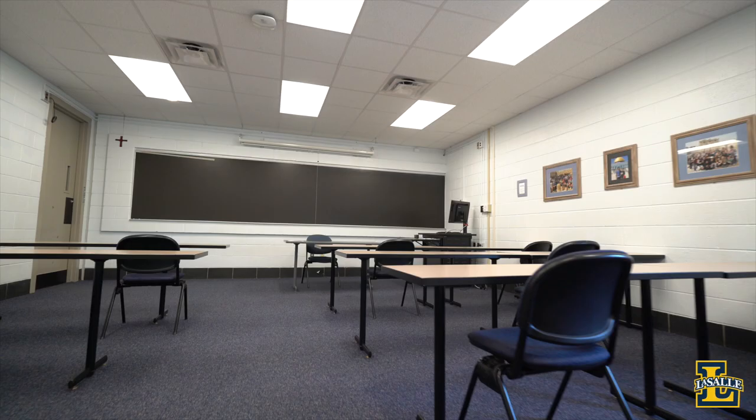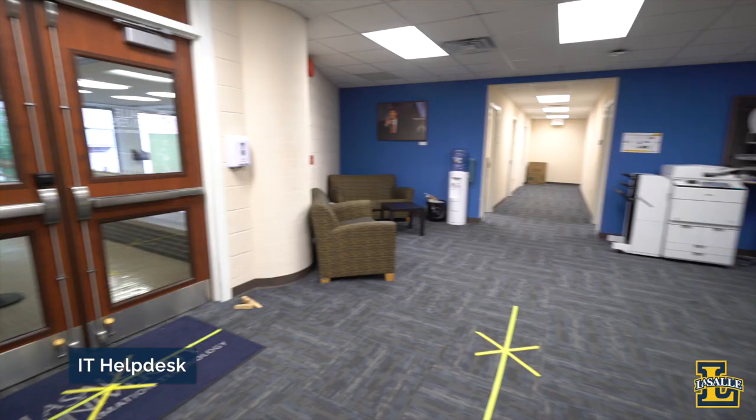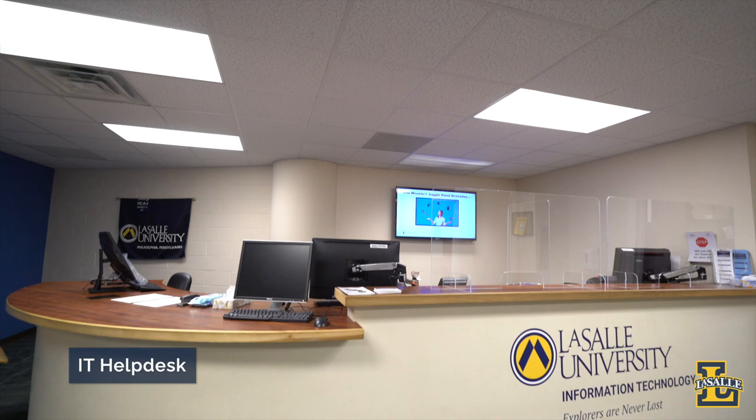This is Heyman Hall, another academic building here on campus. Throughout the building you'll find classrooms and academic offices, as well as the IT Help Desk on the second floor for all your student technology questions and needs. Heyman Hall houses our IT department, BUSCA — Bilingual Undergraduate Studies for Collegiate Advancement — and the Academic Discovery Program.